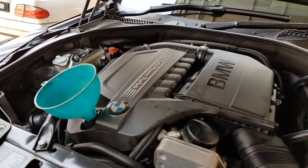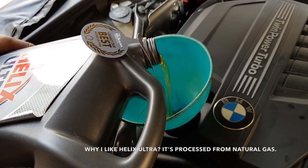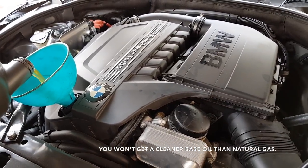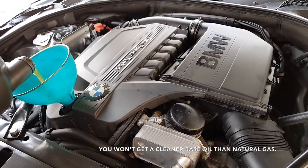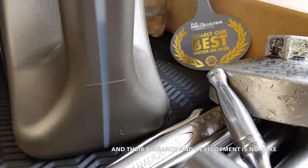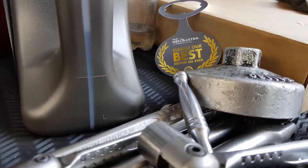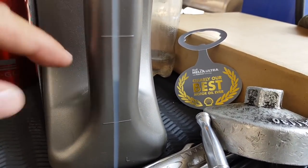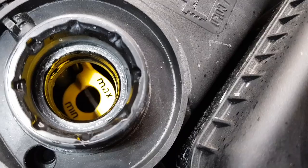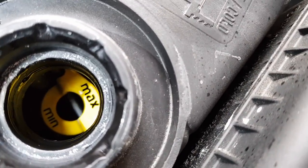Now for the golden moment — look at that clean new oil! My car takes 6.5 liters, so we pour and stop to check the gauge. The first bottle is four liters, and from the second we use one and a half — precisely half — making up 6.5 liters total.